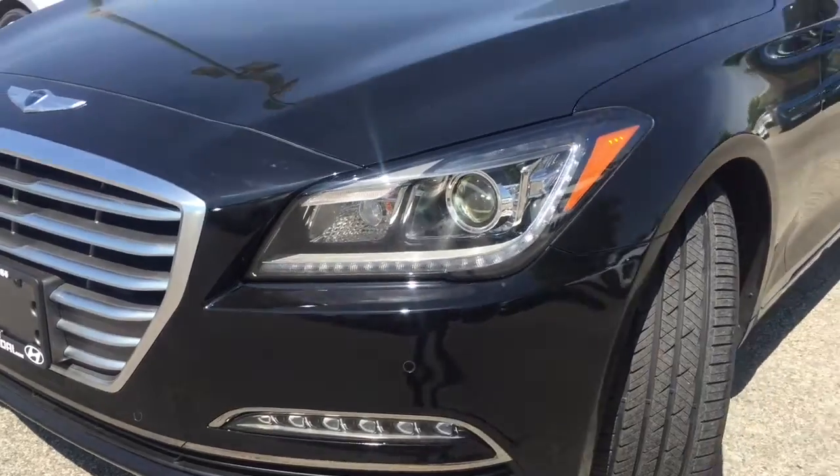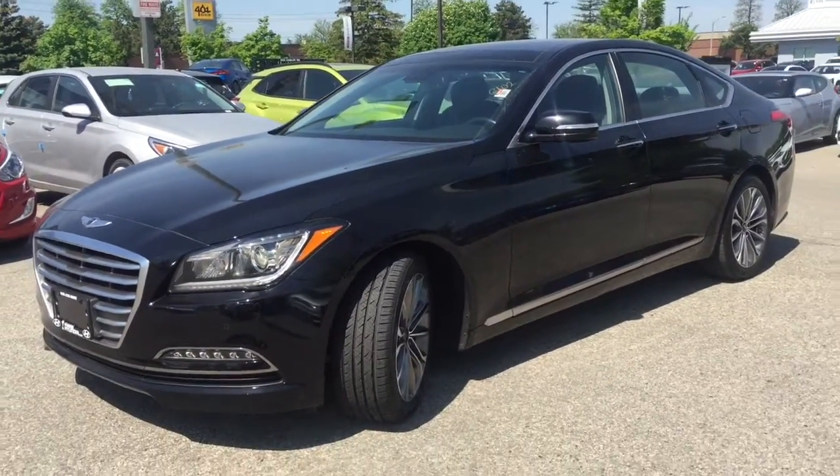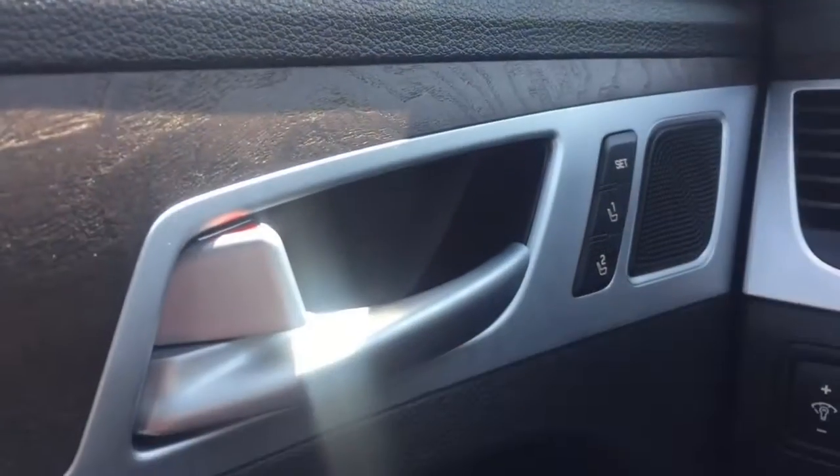In keeping with Hyundai's commitment to craftsmanship and high quality materials, the 2015 Genesis Coupe has updated interior refinements and more luxurious surfaces.